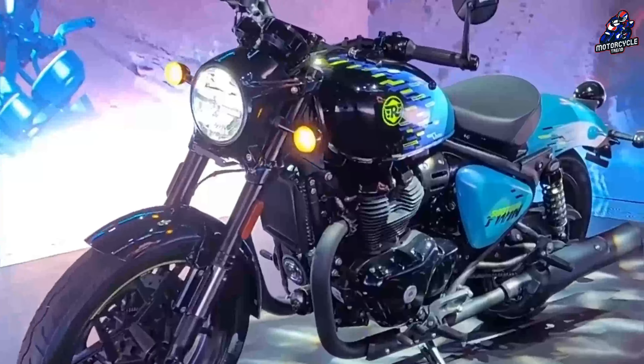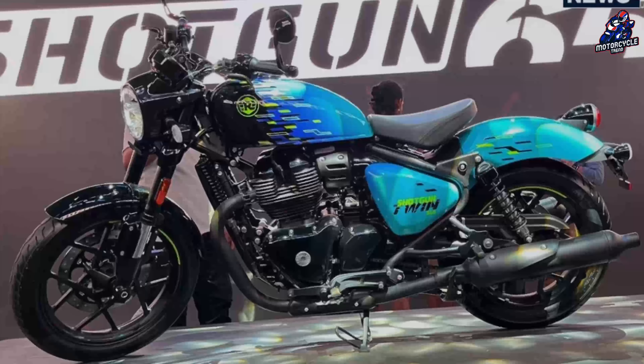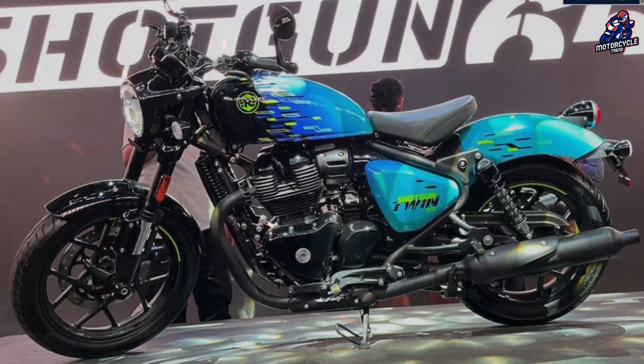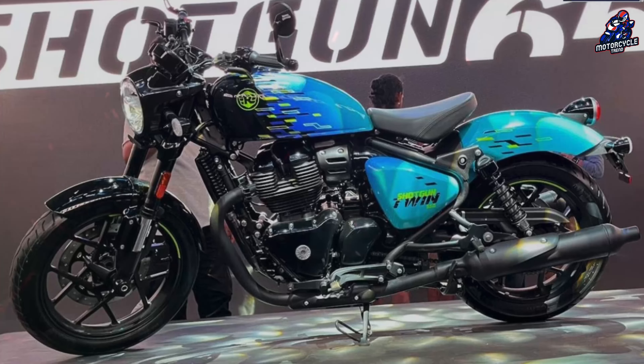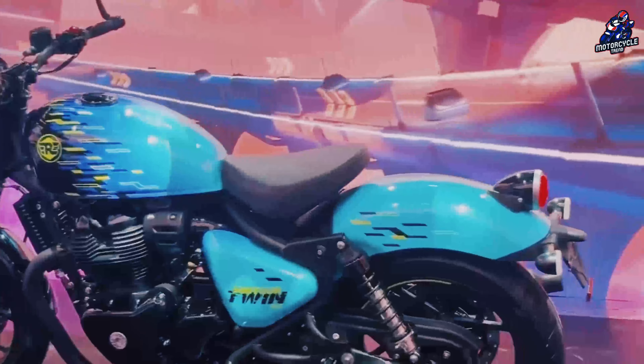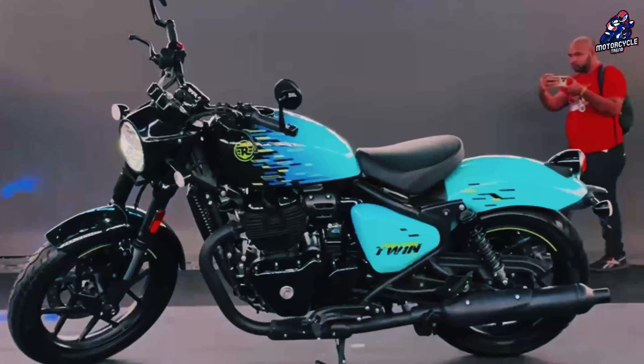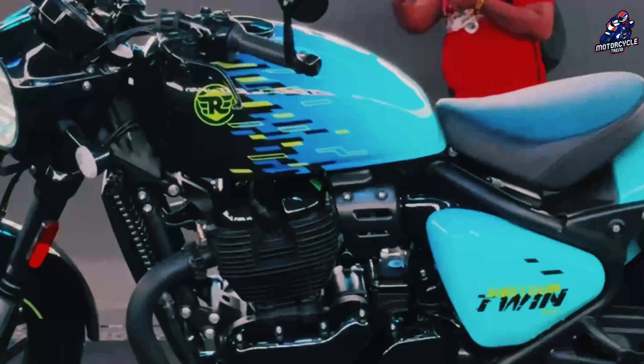Another difference with the Super Meteor is that the Shotgun has a more upright driving position, which can be seen from the position of the footrest. The Super Meteor footrest is positioned slightly to the front, while the Shotgun's is more in the middle or neutral. The bike is also equipped with bespoke genuine Royal Enfield accessories such as rearview mirrors and black LED indicators.